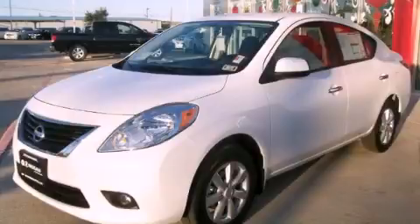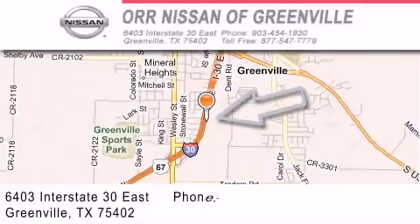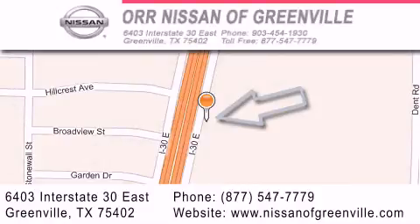This vehicle won't last long at this price. Call and arrange a test drive now. Nissan of Greenville is located at 6403 Interstate 30 East in Greenville. Our goal is to exceed all of your expectations to ensure that you'll return for future visits.